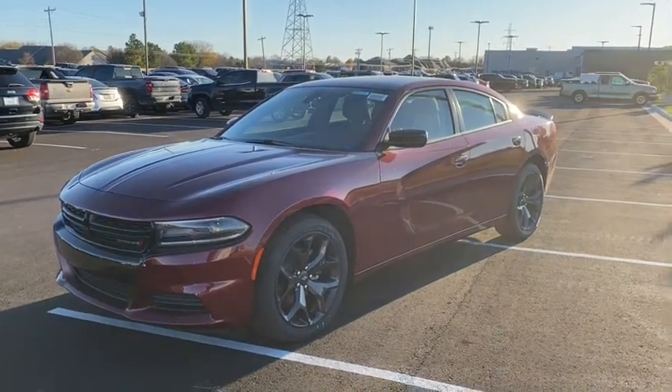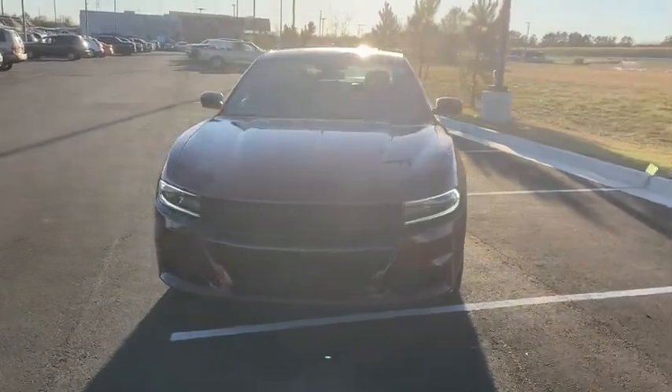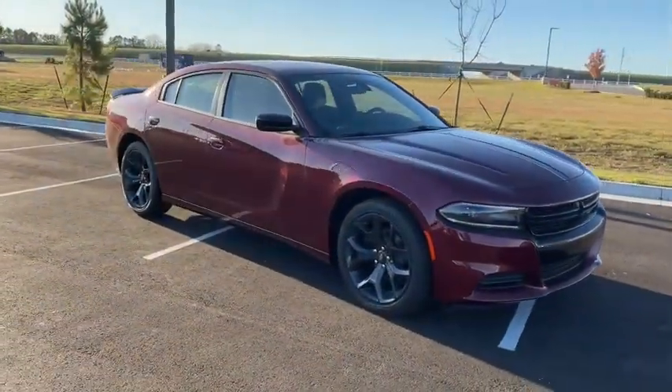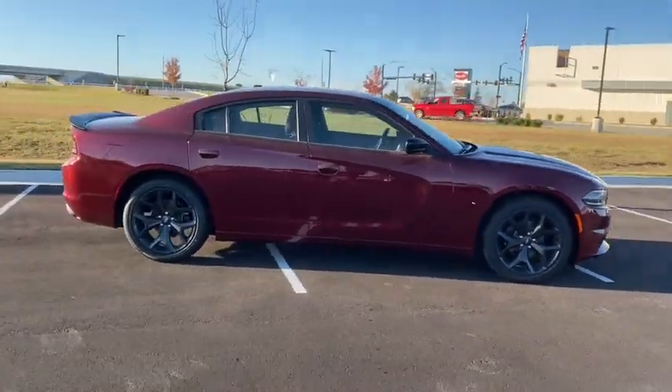Get a feel for the 2020 Dodge Charger. The Charger delivers all the power and excitement you want in a muscle car, and the safety features and convenience you need for the daily drive. The following are some of this vehicle's highlighted options.